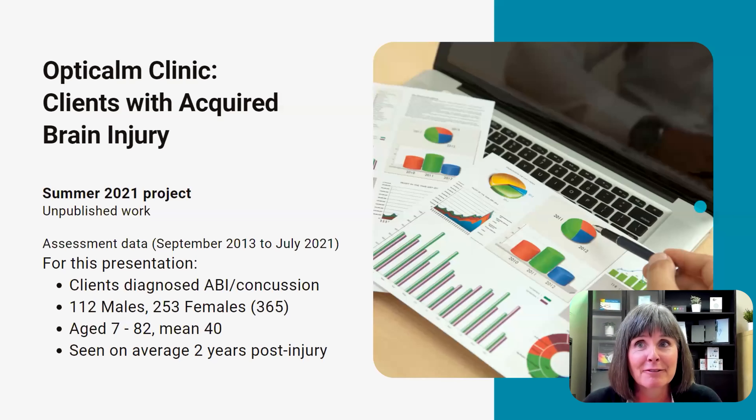We have been gathering a robust set of consistent data since 2013, using the same series of questions and tests. This past July, our psychology summer student entered data from 1,040 assessments on 765 clients. Specific to today's presentation, 365 were diagnosed with concussion — 112 male and 253 female, aged between 7 and 82. On average, we've seen people two years post-injury. However, as the general public and healthcare providers have become more aware of precision-tinted lenses, we are starting to see more people earlier in their rehabilitation journey.